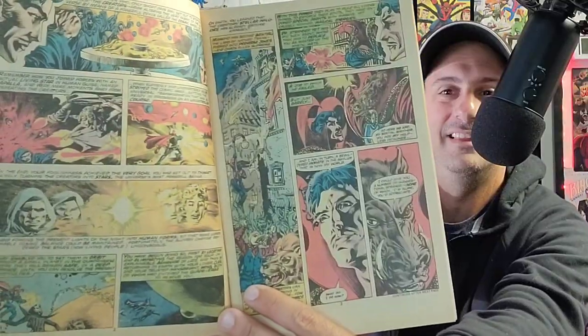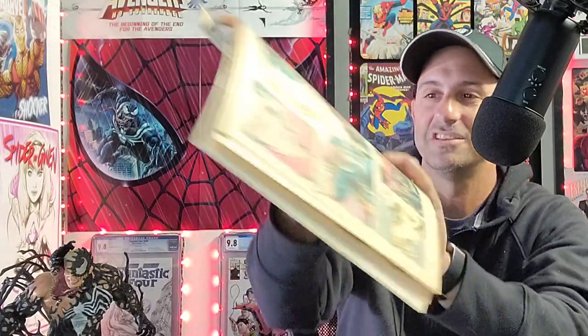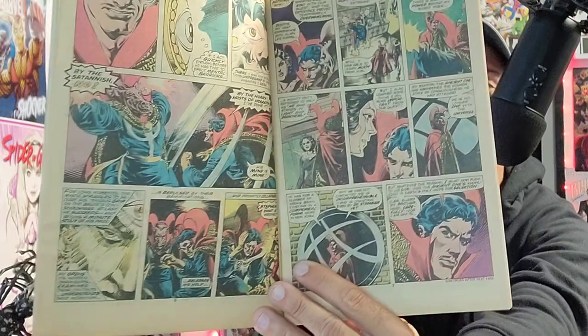The first book in Dollar Bin Diving is Master of the Mystic Arts — Dr. Strange issue 26. I paid three dollars for this one. It's a pretty cool looking cover, made back in 1977. This is classic Dr. Strange right here — classic artwork.